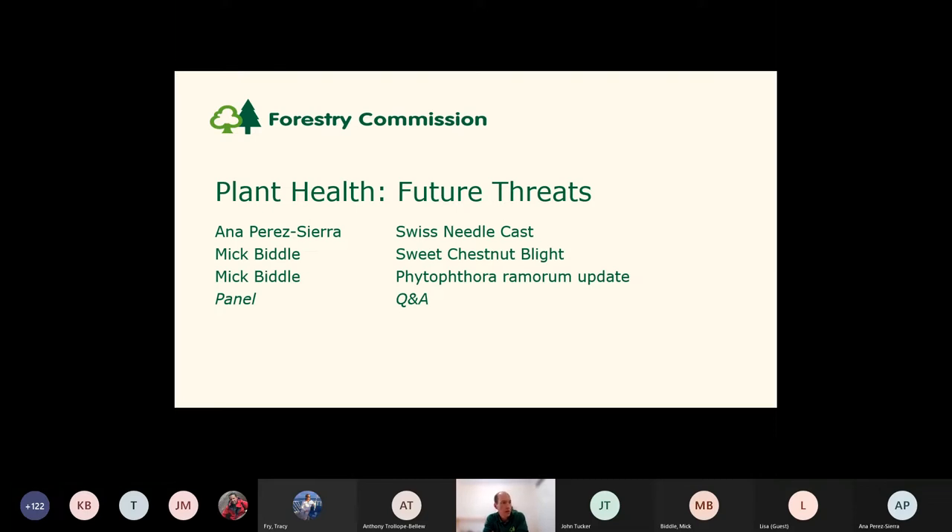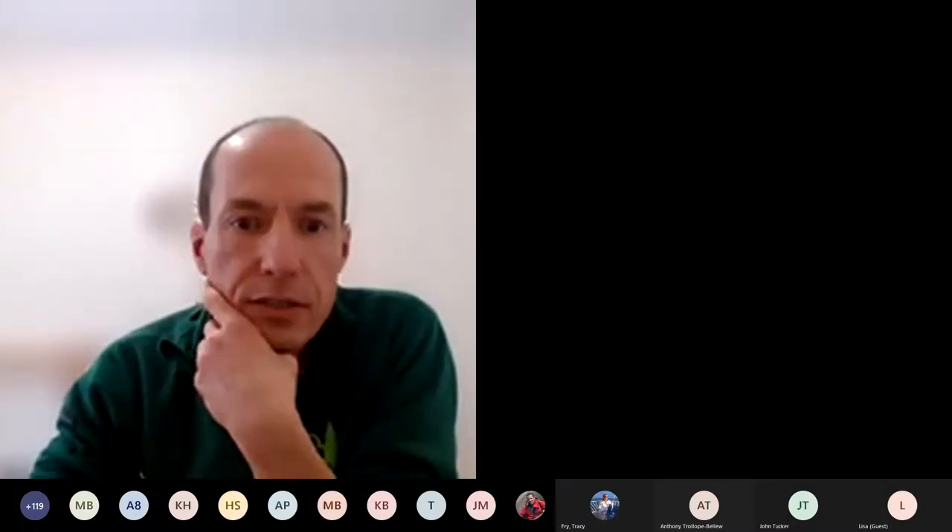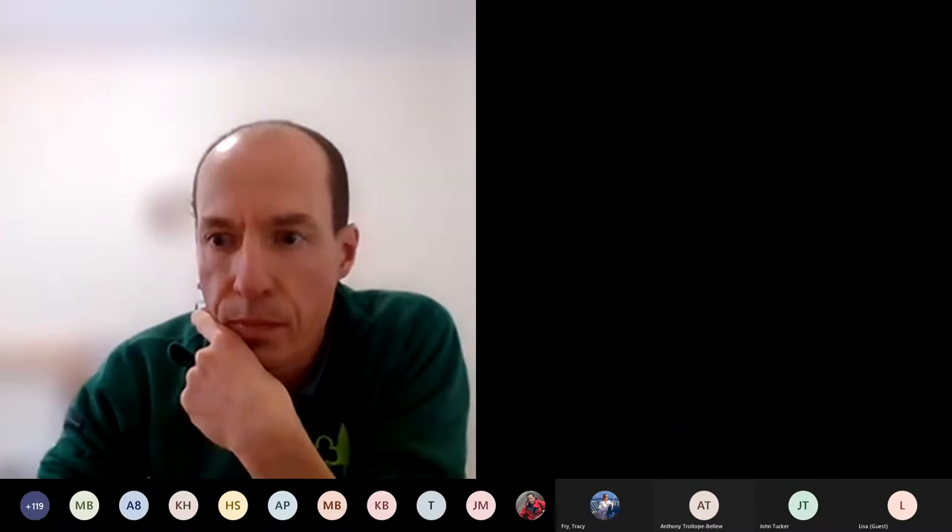We'll take a few questions as we go, and then any time left over at the end we will have a Q&A to take us to the 90 minutes. So if I could now invite Anna to take the floor and join us. Hi, welcome, Anna. Great to have you with us. Thank you for your time. Thank you for inviting me as well.